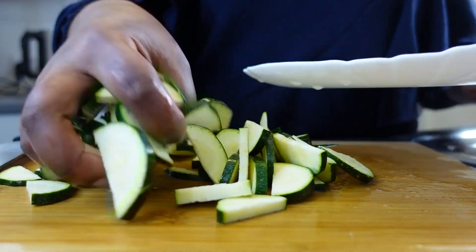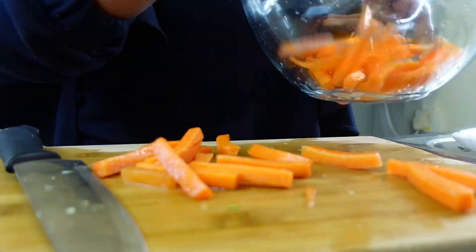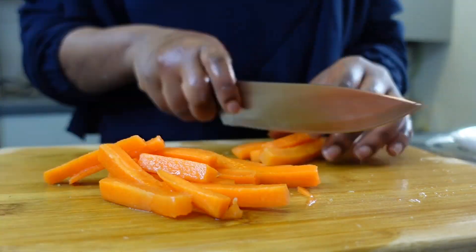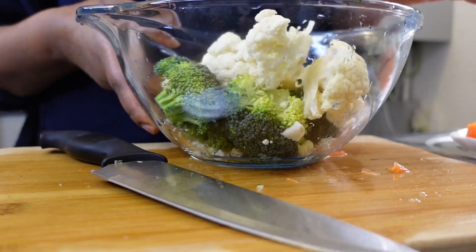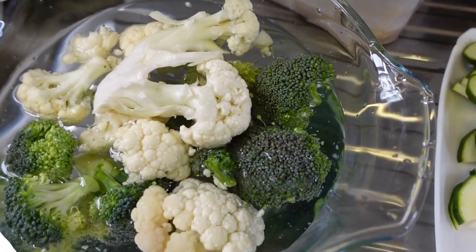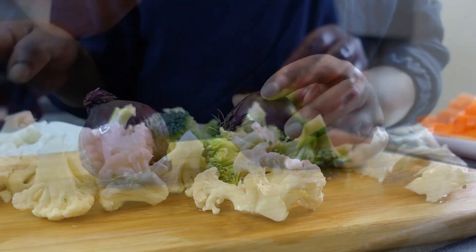Now that the potatoes are slowly cooking, I'm prepping the veggies. I've got courgettes, carrots, cauliflower and broccoli florets, and red onions. I'll also be soaking the mushrooms in vinegar and water for five minutes. Whilst that's soaking I'm also prepping my sweet bell peppers.